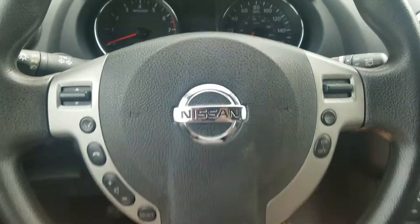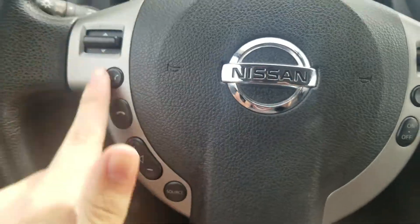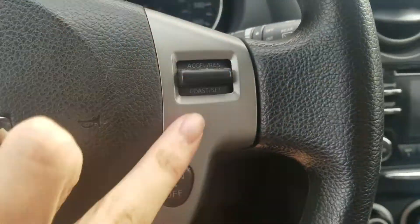Turn the steering wheel. Here's the Nissan steering wheel. You also got the controls for the radio, phone, and voice recognition on the left, and cruise controls on the right.